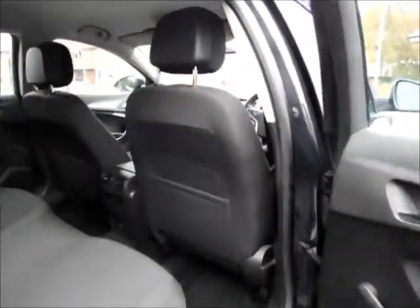Coming to the interior of the vehicle, this Insignia is fitted with a cloth interior with ISOFIX points in the rear seats for better child safety, ample storage space and plenty of leg room.